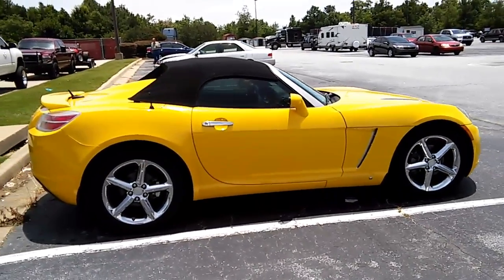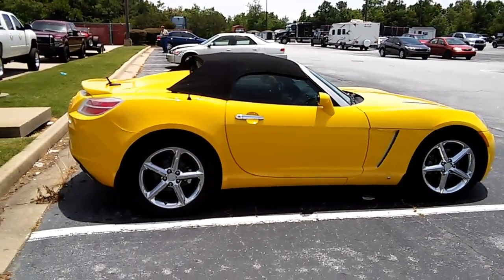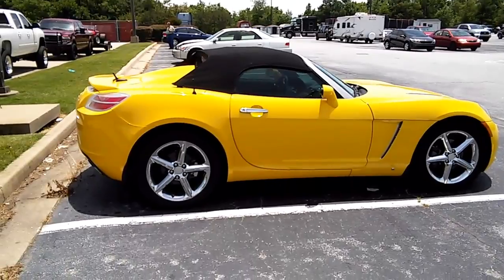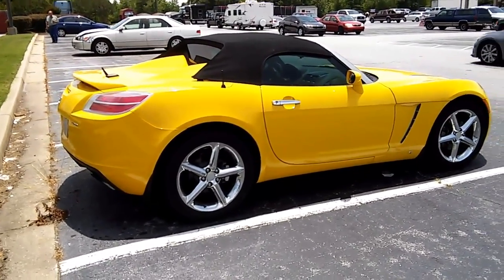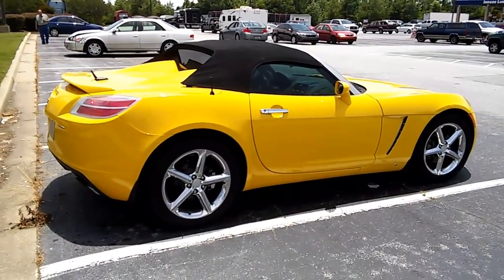This thing is pretty awesome looking. Pretty neat looking car overall. Again, this isn't even part of the car show, but it should be.